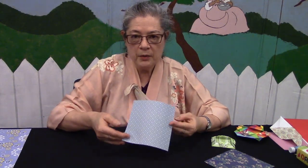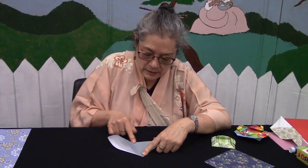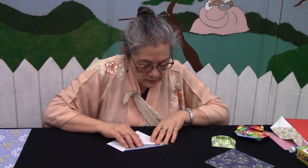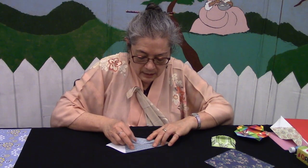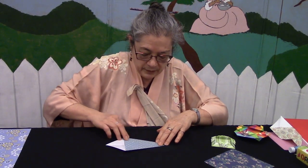Take your paper with the white side facing up and fold it in half into a triangle. Now open it up, and you're going to fold these two edges up to meet the center crease — right along the center crease. So you have this kite-like shape here.